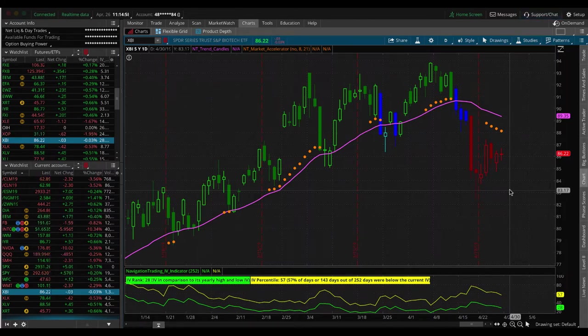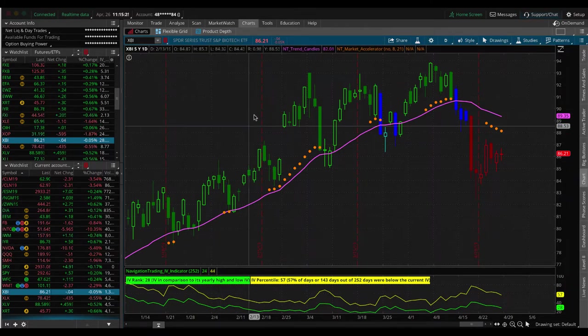Speaking of short delta to theta ratio, we are currently at about three and a half to one after the last couple of days. We've got some nice movement in oil and some other stocks moving down — NVIDIA is down almost five and a half percent today. That really benefited our account based on the amount of short delta we had, and it's pushed us back into an even more reasonable range at about three and a half to one. So we're in good shape there.